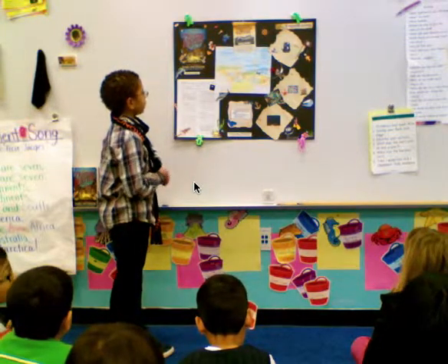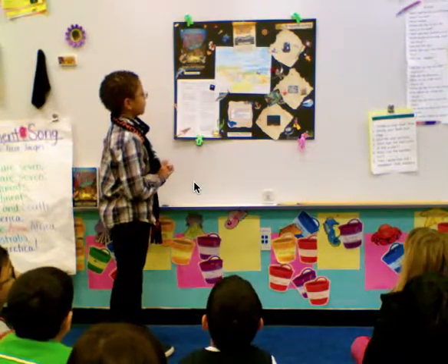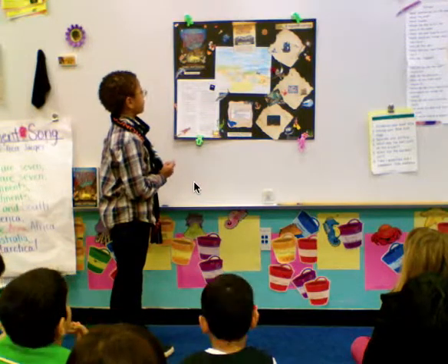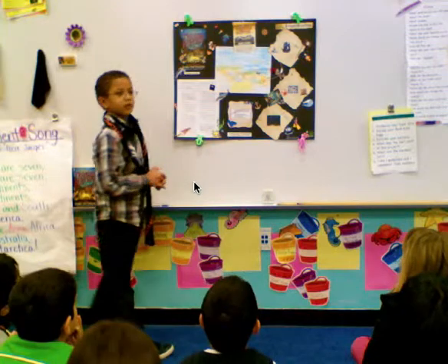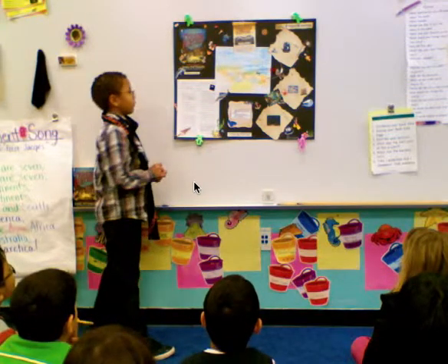The hardest part was drawing the picture. Does that take a long time? Yeah. The easiest part was putting the stickers.